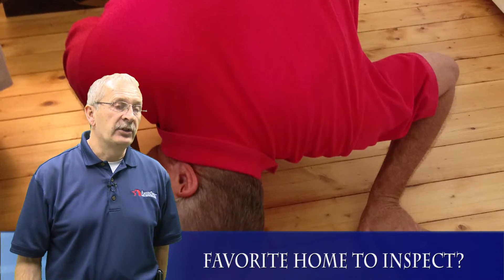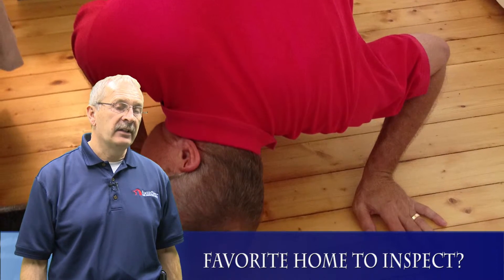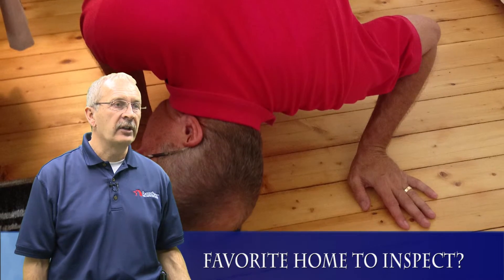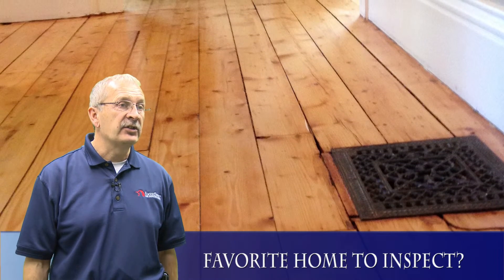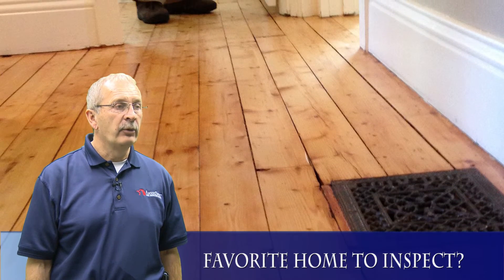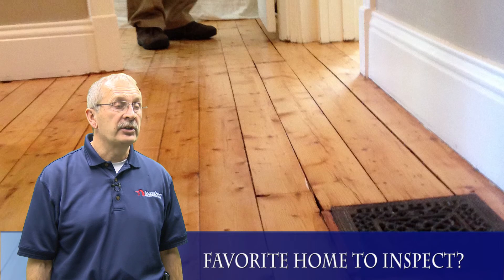One of my favorite homes to inspect is a century-type home. They have a different type of construction than we have now — old pine floors in a lot of them which really look great. They also have different types of foundations, big thick almost two-foot thick foundations a lot of times, and the original build was done so well that the house is still there after a hundred-plus years.